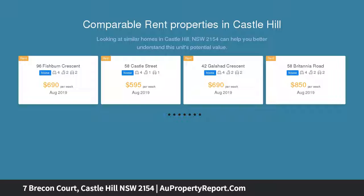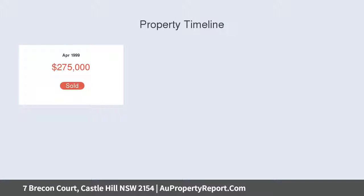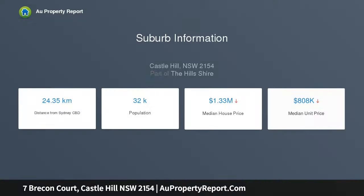Situated within a sought-after cul-de-sac street, just moments from shops, schools and public transport. The spacious and light-filled design offers effortless outdoor flow, a private alfresco area ideal for relaxed dining and entertaining, and a landscaped block with manicured lawns and established gardens.